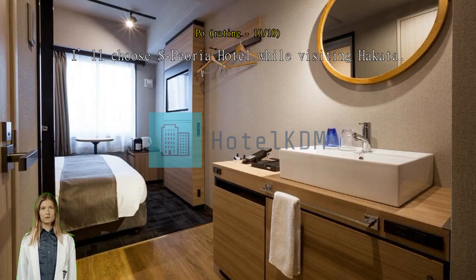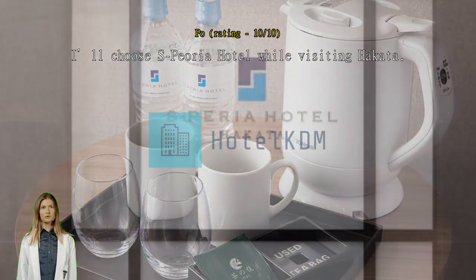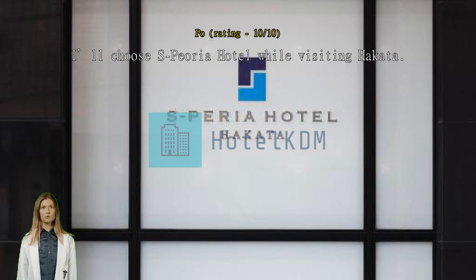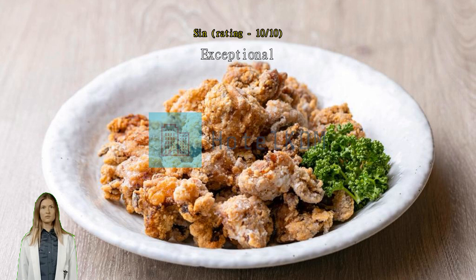Exceptional — the room is too small. Modern and clean, great location, close to both Hakata Station and Canal City. Modern, clean, quiet, comfortable. My third time to stay here.